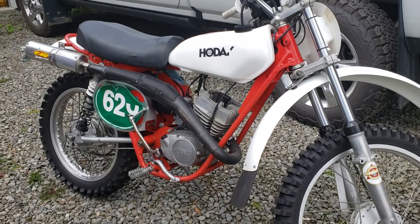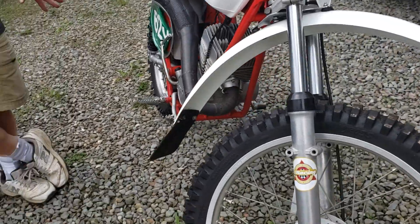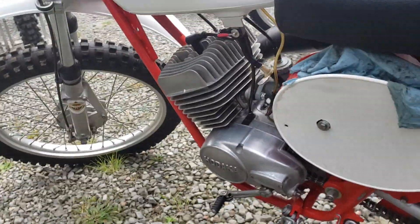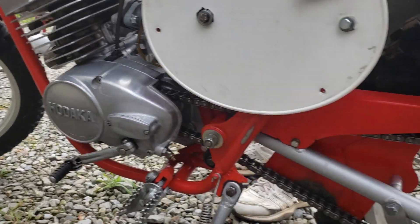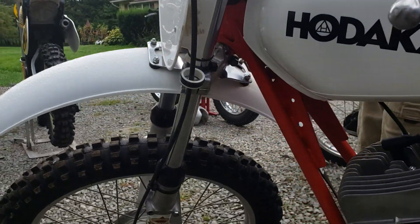This is a Hodaka 125 Combat, but it's got different heads and a different cylinder on it. The foot pegs have been moved and welded — the way the standard Hodaka foot pegs are, they break off, so that's all done special. The chain guard is done special too, and the rake of the neck has been changed.